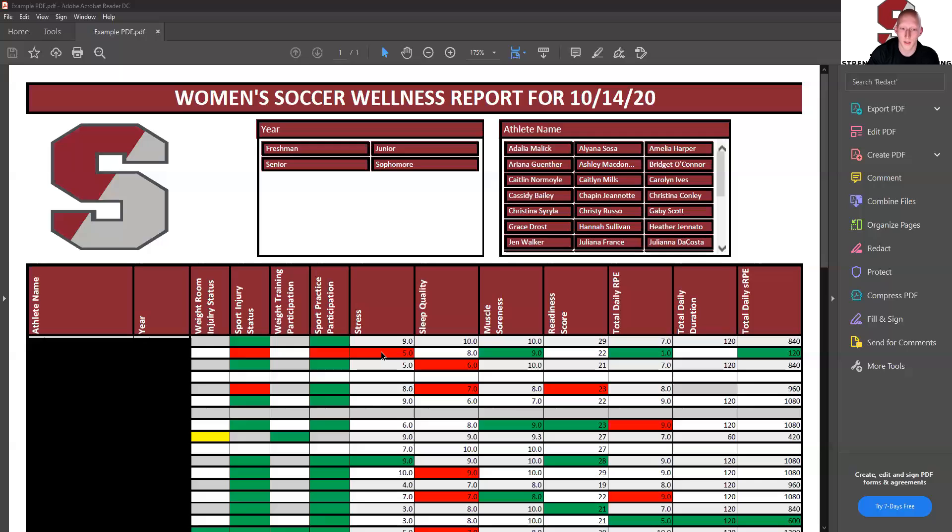Sometimes a score may be low but not highlighted. Case in point, the person right below it — this 5.0 that's not highlighted means that this is their seven-day average, and this is concerning. If someone is moderately stressed for seven days, we need to have a talk with them to see how much we can help them and point them in the right direction.